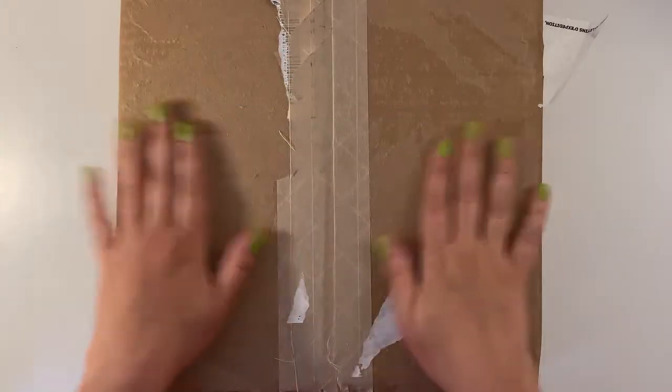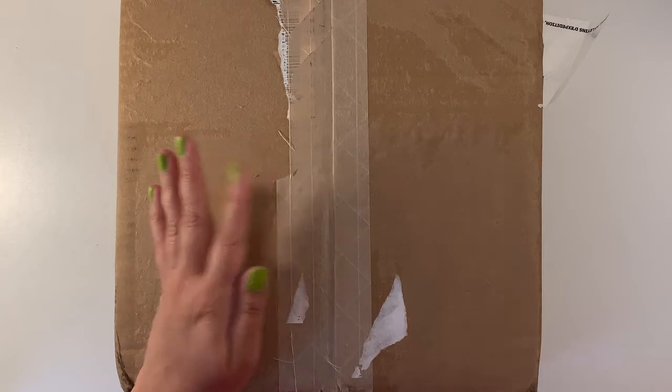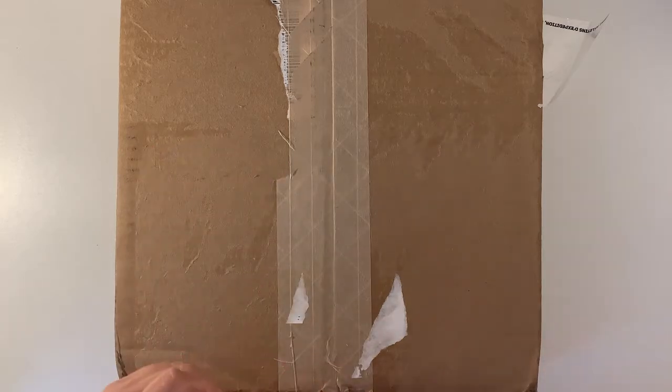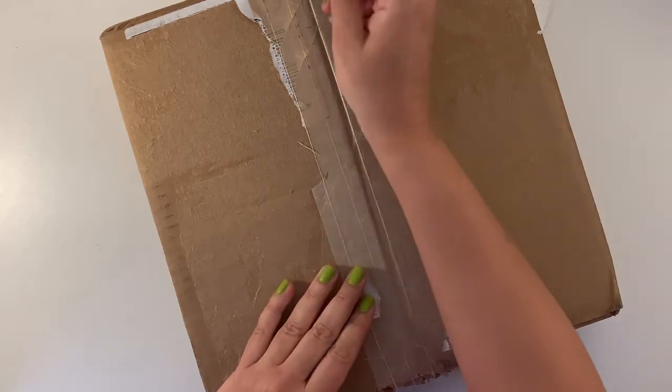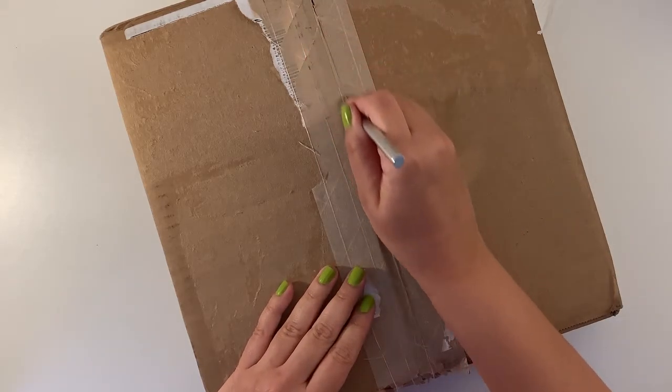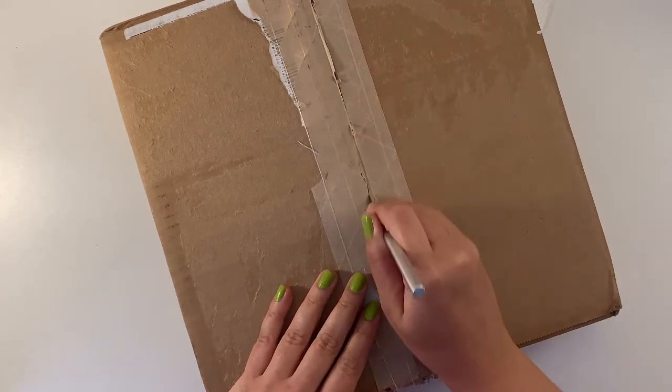Okay guys, here's the box. I picked it up yesterday. I think it took about 12 days in total.